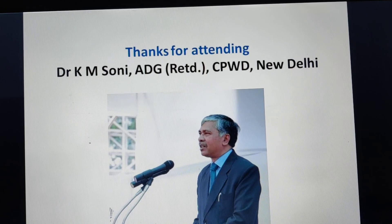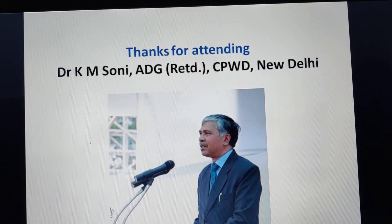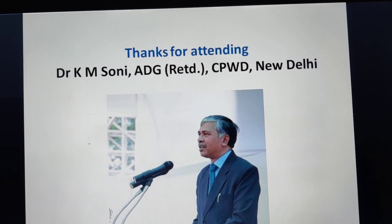Thanks for attending. This session covered monolithic construction — jump form, aluminum formwork, and tunnel formwork. We will cover other new and emerging construction technologies in the next talk.